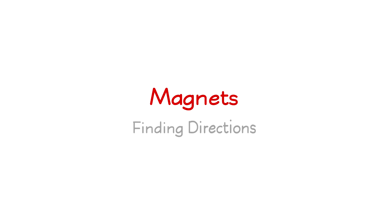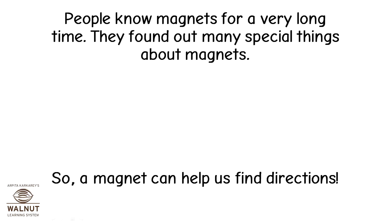Magnets, finding directions. People have known about magnets for a very long time. They found out many special things about magnets.